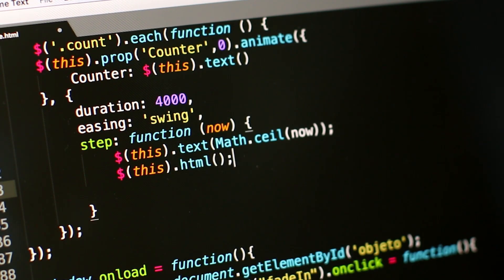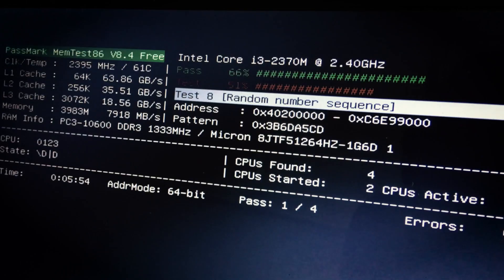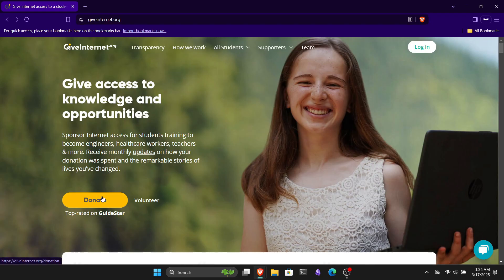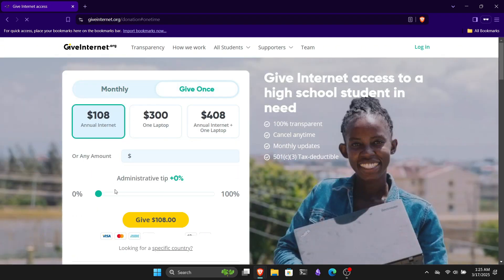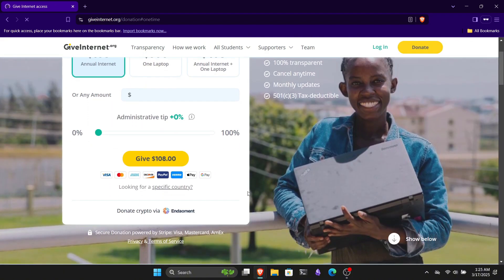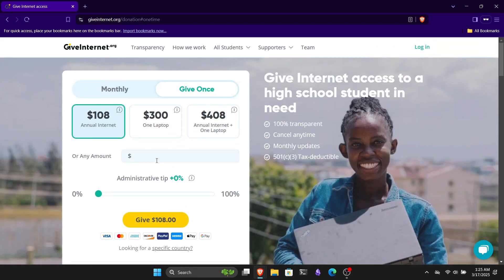But before we get into all that, I want to tell you about something that can earn you some good deeds. According to a report, approximately 2.5 billion people around the world still do not have access to the internet. Don't you think education is a right for everyone? So I want to tell you about GiveInternet. GiveInternet is trying to provide internet access and laptops to people around the world, and they need you to join them in their mission. And just to be clear, this is not a sponsored video for GiveInternet — I just wanted to support their cause, and you can join too by donating through the link in the description.